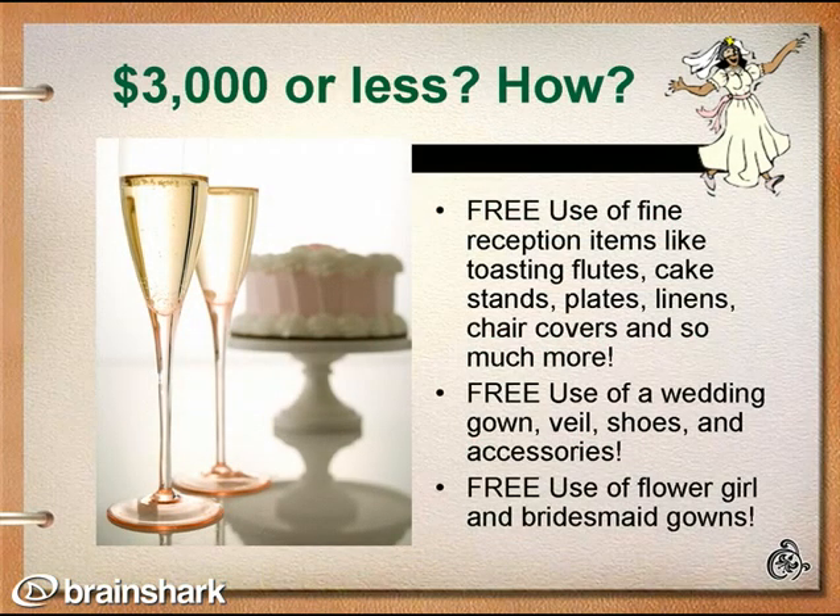$3,000 or less? How is that possible? To qualifying brides of St. Anthony's Bridal, we offer free use of reception items including chocolate fountains, toasting flutes, chair covers, table settings, and so much more. We also offer free use of a wedding gown, veil, and shoes. And we offer free use of flower girl and bridesmaid gowns.